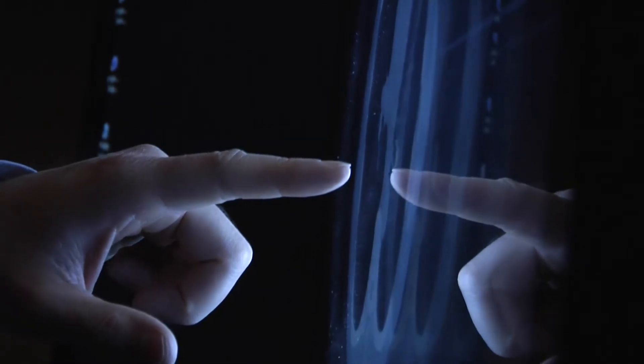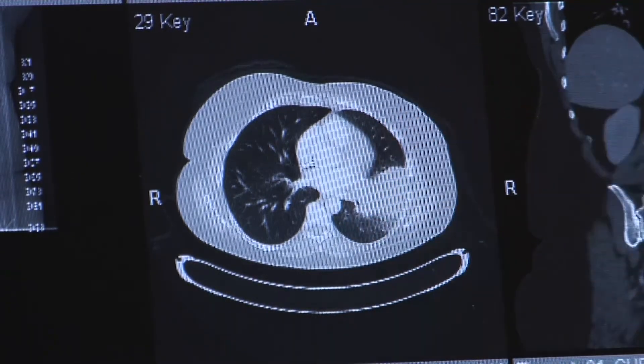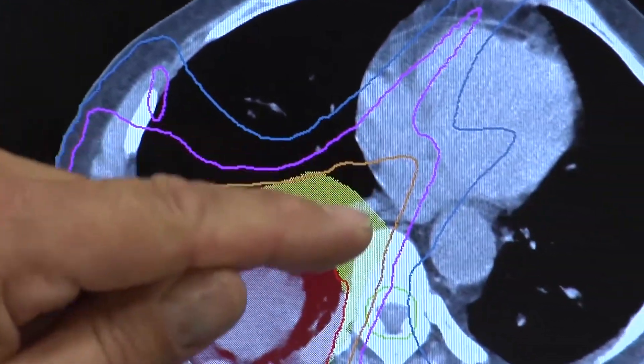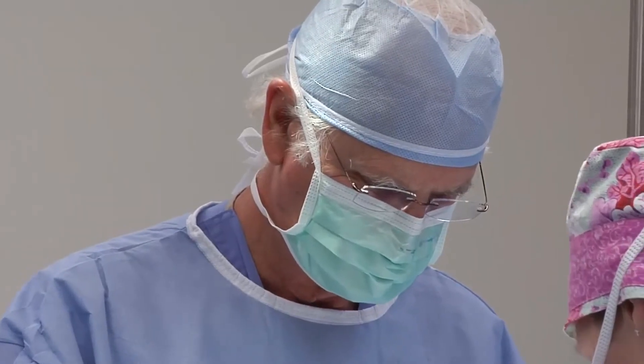Based on what we see on the imaging study — the size of the nodule, the smoothness or the roughness of the nodule — it all depends on what the treatment is. The treatment may be a needle biopsy, another type of imaging study to really define what that nodule is, or it may be a surgical biopsy.